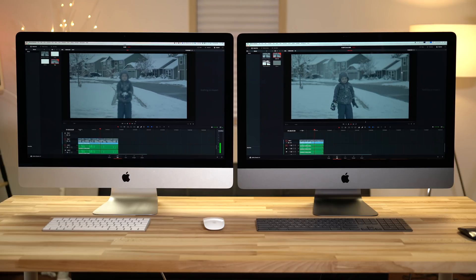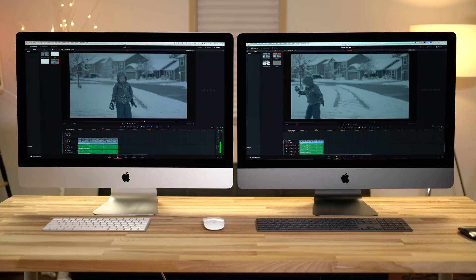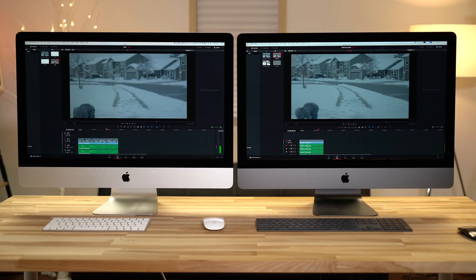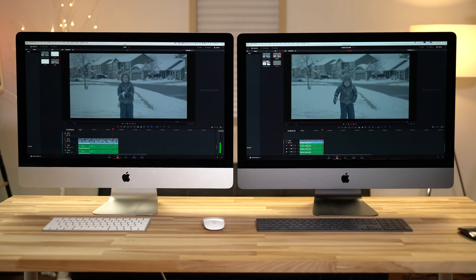Now let's look at Canon Cinema Raw Lite from the C200 — 4K at 60 frames per second — in DaVinci Resolve only, since Premiere Pro doesn't yet support these files. The iMac Pro is 45% faster with a 5-minute project with two LUTs and film grain applied. The iMac Pro can play back at full resolution with effects with very minimal dropped frames. The regular iMac, even without any effects or corrections, is already dropping frames and getting stuttery playback with 4K 60. If you're shooting 4K 30 or 4K 24, it will be better.